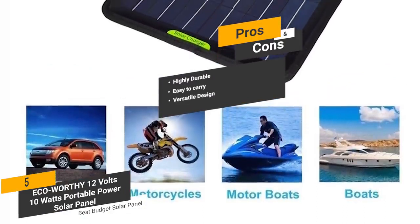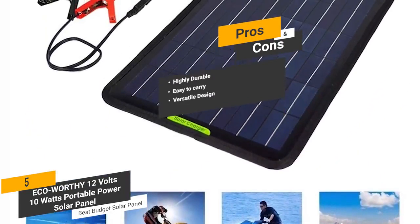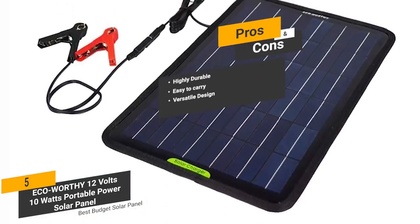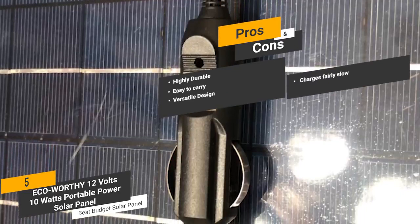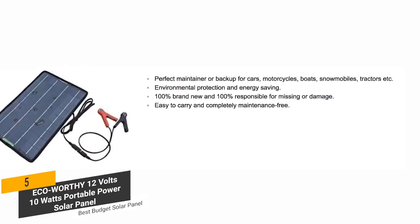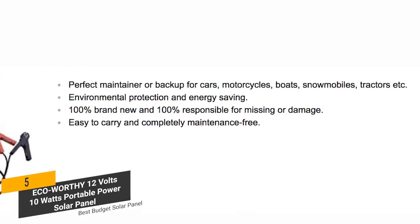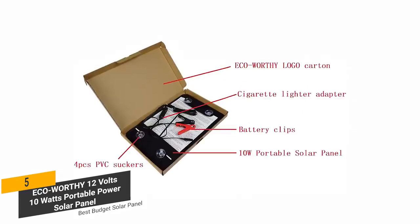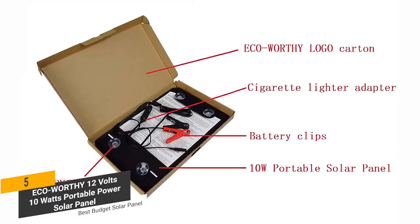Versatile design — you'll be able to use this device as a backup charger for cars, motorcycles, boats, ATVs, and many other vehicles. And for the cons, this solar panel charges fairly slow, which can be a problem depending on the weather conditions. If you're looking for a sustainable and eco-friendly means of charging up your vehicles, this solar panel has a lot to offer. It has a high-efficiency design that will most likely be able to match all of your needs.